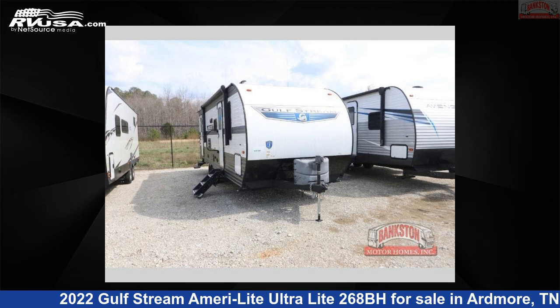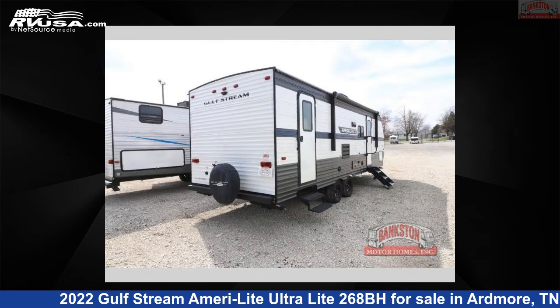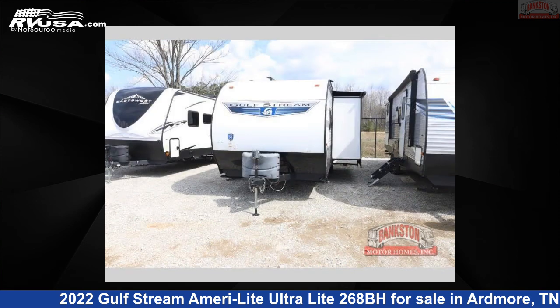This 2022 Gulfstream AmeriLite Ultralight 268BH is a travel trailer RV. It is located in Ardmore, Tennessee, 38449 and is offered for sale by Bankston Motorhomes of Ardmore. Click the link in the video description to visit RVUSA.com and see more photos as well as the current price.